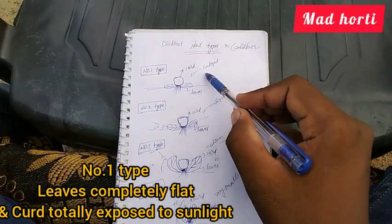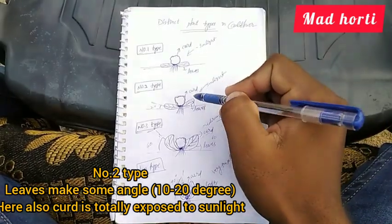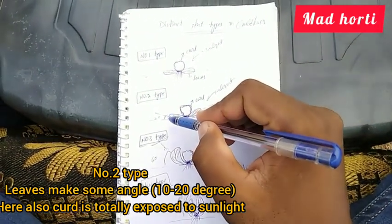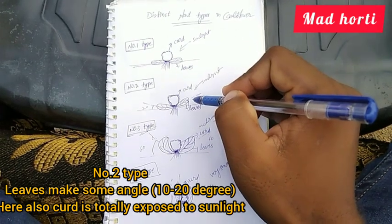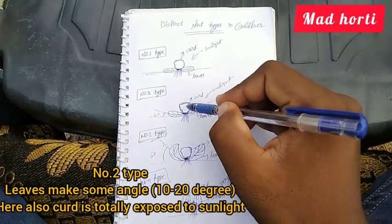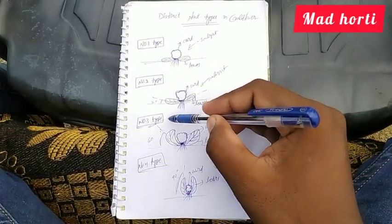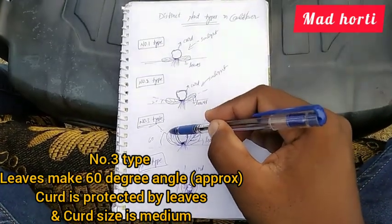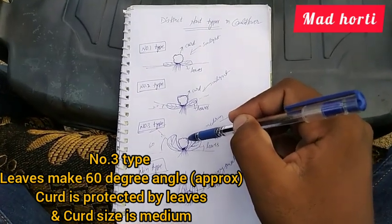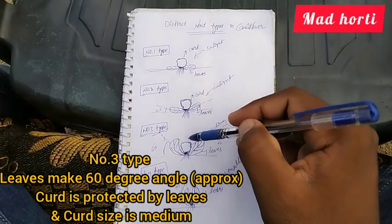In Type 2, the leaves make some angle — about 10 to 12 degrees. Even though the leaves make some angle, the emergent curds are still exposed to sunlight in Type 2 as well. In Type 3, the leaves make an angle of up to 60 degrees, so the leaves protect the curd from direct exposure to sunlight.